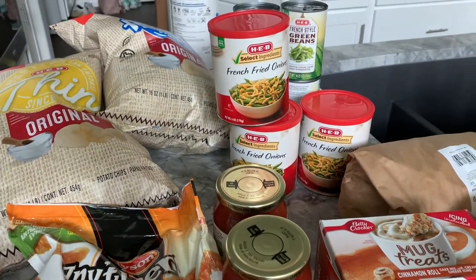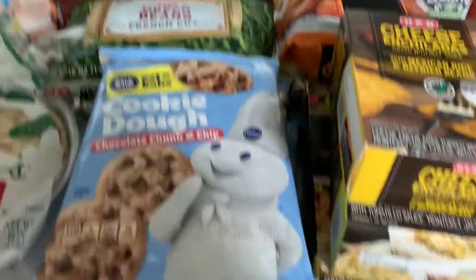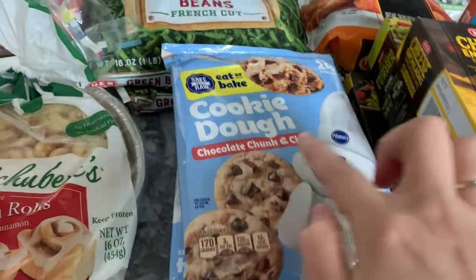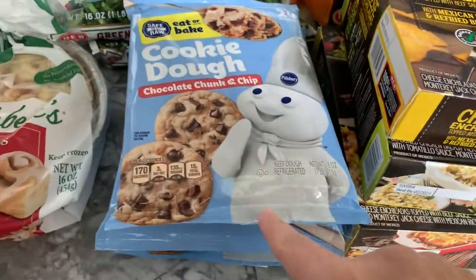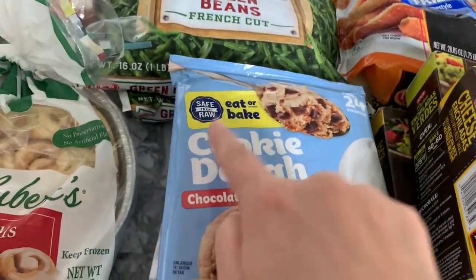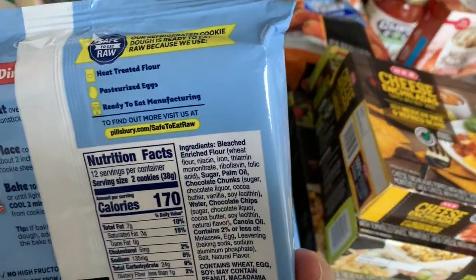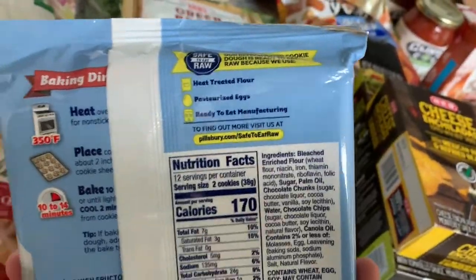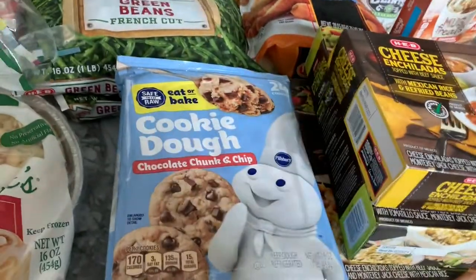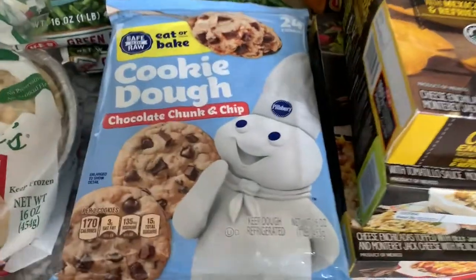I got French onions - I thought I might do a green bean casserole at some point. And the cookie dough - we got two different kinds: chocolate chip and chunk, and regular chocolate chip. These go great in the freezer, they thaw really nicely and you can just pop them in the oven. And I couldn't believe this - it says safe to eat raw! I am so excited to mix this in with ice cream. It says heat treated flour, pasteurized eggs, ready to eat. I've never seen it like that before - I'm a naughty girl and go ahead and eat the cookie dough anyway sometimes, but now I can actually eat it and not worry.